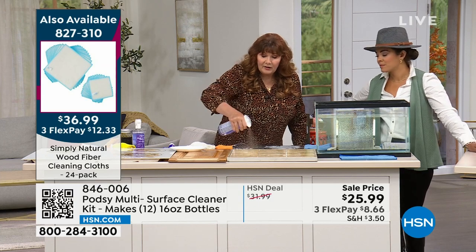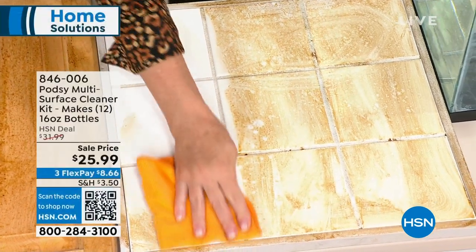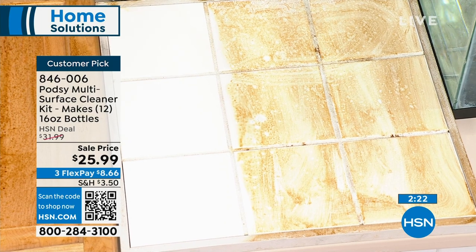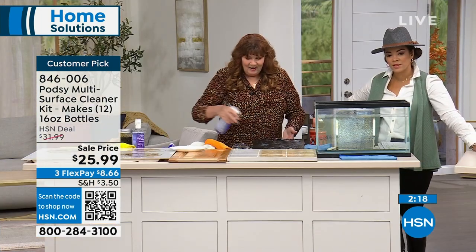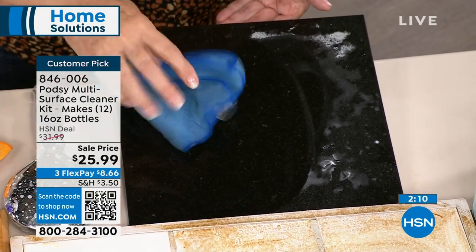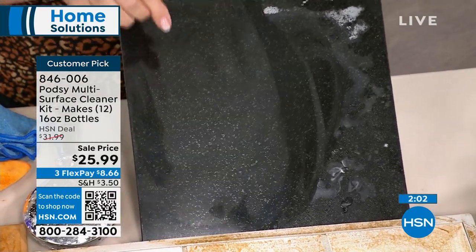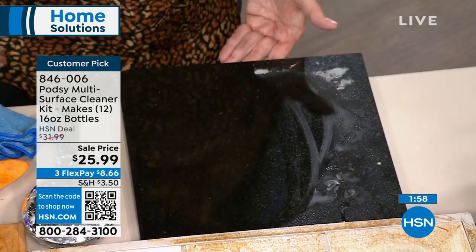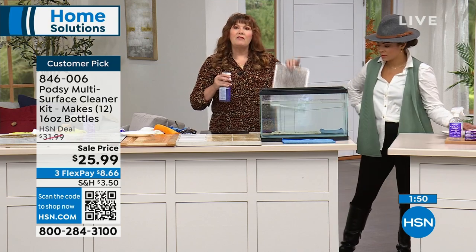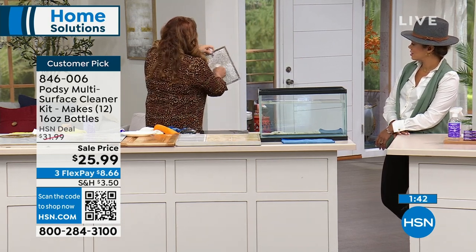Your tile, bathroom fixtures, soap scum, toothpaste — it does a beautiful job. Notice it works great on grout lines as well. It's also awesome on stainless steel — look at that shine. I used it on my refrigerator before it appeared on TV and it took care of every little fingerprint. The kitchen vent filters over your stove — the forgotten thing — spray it with your PodZ. Remember, this makes 12 bottles, about two bucks per bottle.